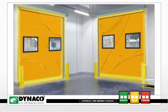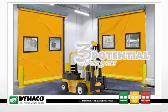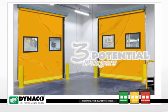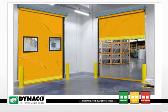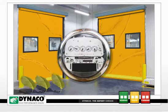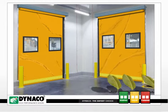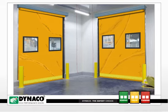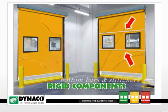High-speed roll-up doors: three potential dangers you need to know about. In today's workplace, the ability to quickly cycle a high-speed roll-up door impacts everything from productivity to energy consumption. But with those high speeds come three potential dangers if a door has unforgiving, rigid components like bottom bars or stiffeners.